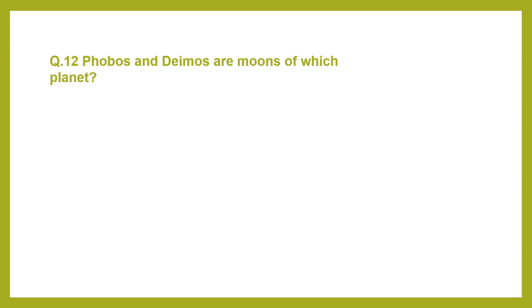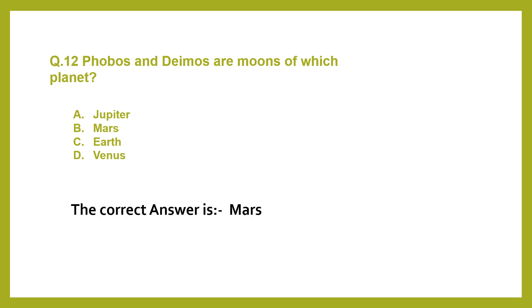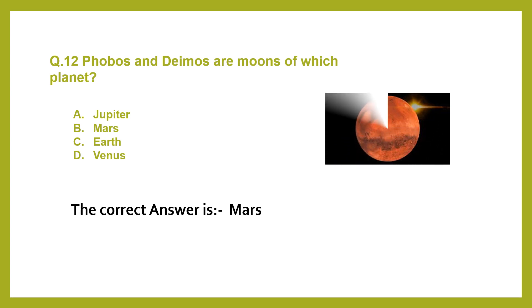Question 12. Phobos and Deimos are moons of which planet? A. Jupiter. B. Mars. C. Earth. D. Venus. The correct answer is Mars.